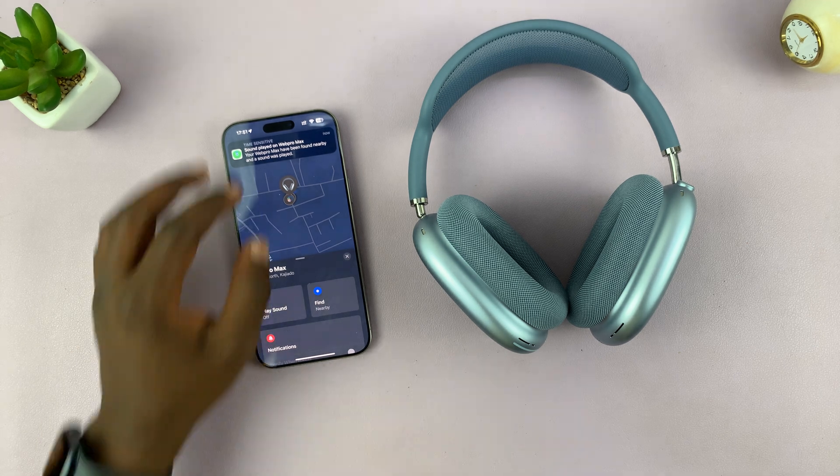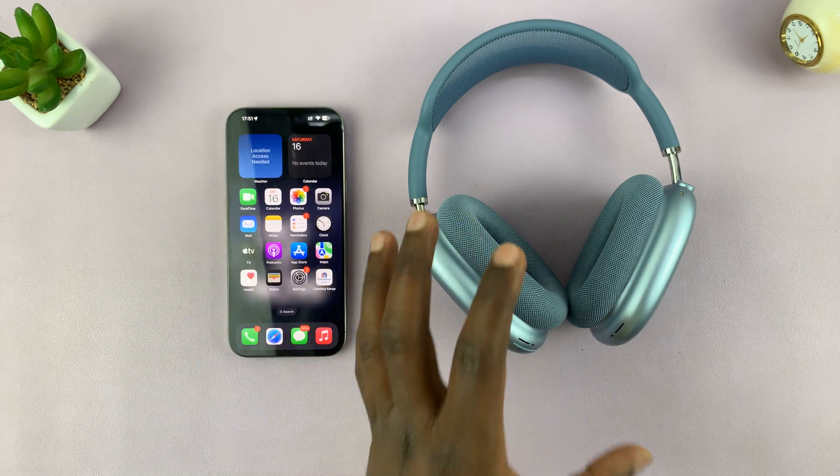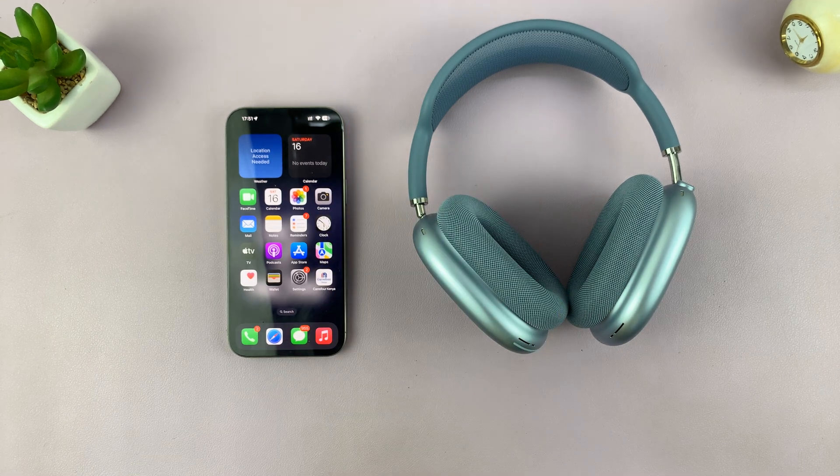As soon as you find them, you can just tap Stop on the app and that's it. That's basically how to find your misplaced AirPods Max. Thanks for watching — if you have any comments or questions, feel free to leave them in the comment section. If you found this useful, don't forget to leave a thumbs up and subscribe for more tips. Good luck!